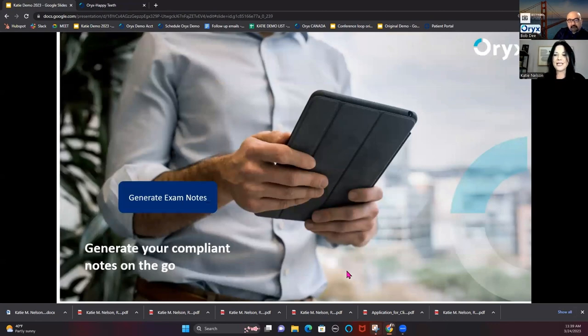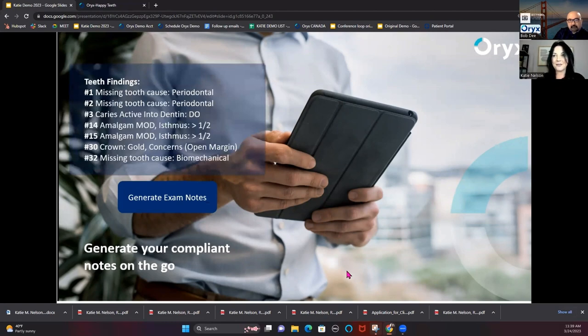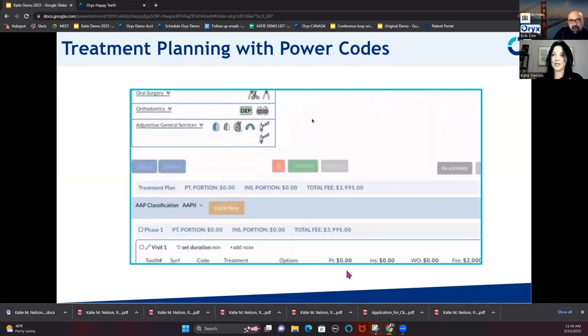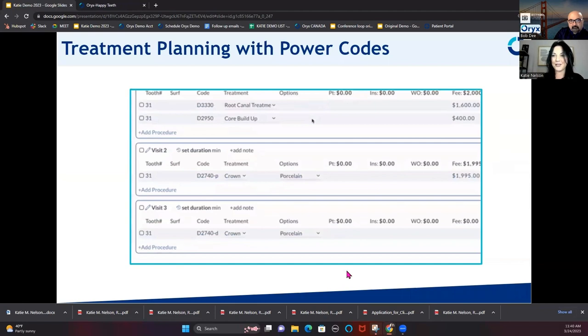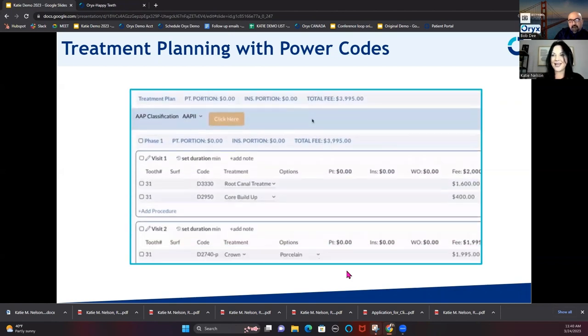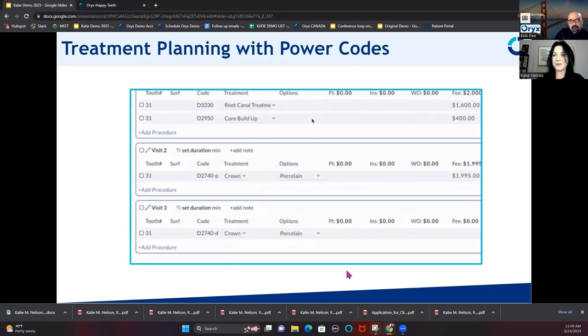We have great automation as well. Once the exam is done, the doctor just clicks 'generate exam notes' and it summarizes everything entered into the clinical charting and puts it into note format automatically. That saves a ton of time. Our treatment planning is also pretty amazing — you can create power codes and it will put every bit of treatment on the treatment plan. You click one time on your power code, and even if it's three visits, it puts all the appropriate codes in each visit for you. You can customize how much time you want for each visit. A new employee just clicks on that power code without needing to ask the doctor anything — everything's done automatically.